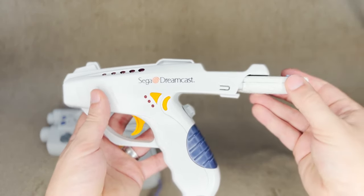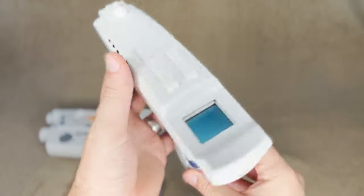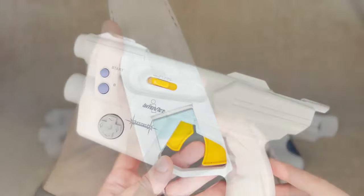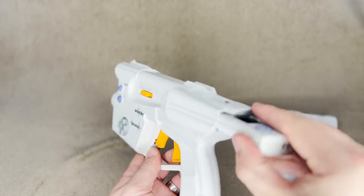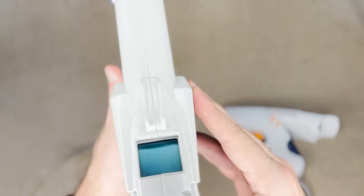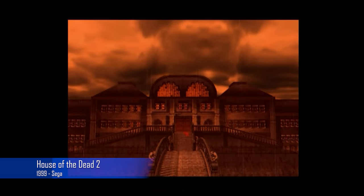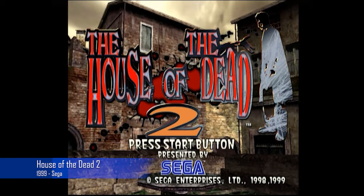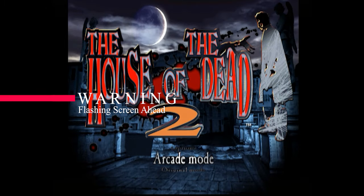Two that I'll cover here today are the Dreamblaster from MadCats, which was actually later adopted as the official gun in North America, and Interact's Starfire Light Blaster. Sadly, there's only about five games compatible with the light guns, and that's a real shame as the system would have been able to match arcade levels for the classics. My two favorites of the bunch are House of the Dead 2 and Virtual Cop 2, so let's jump into the gameplay.